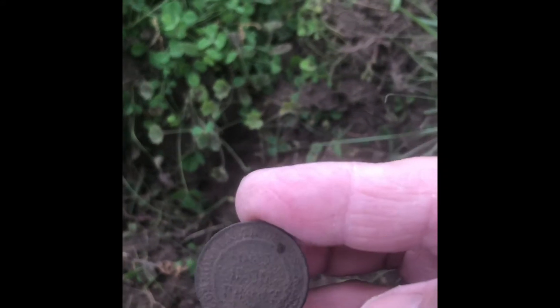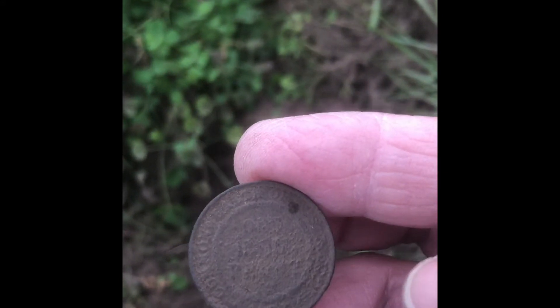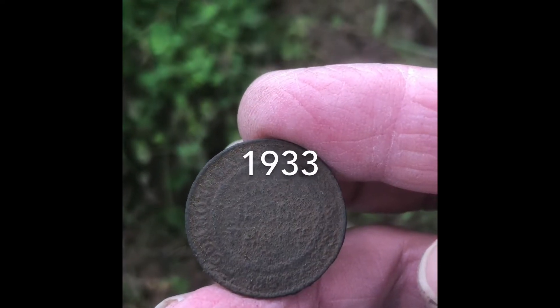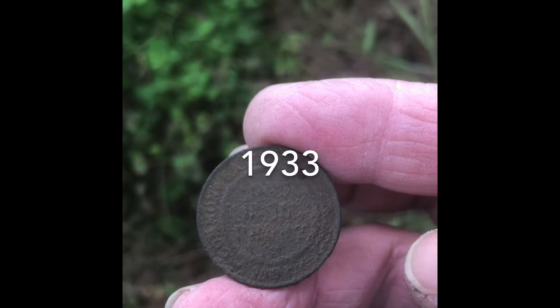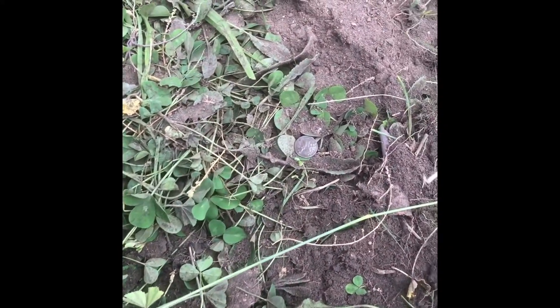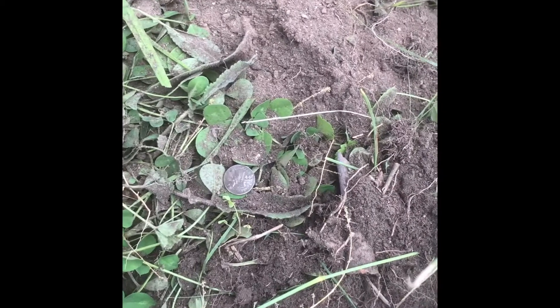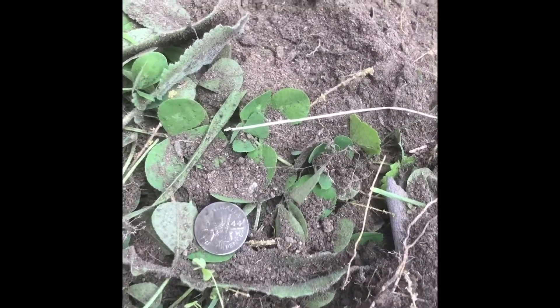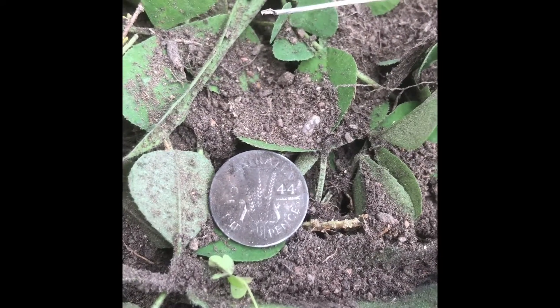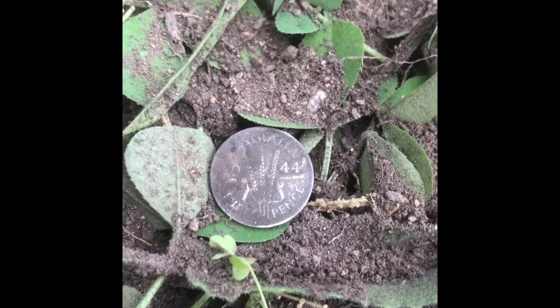I'm excited — I've just pulled my third ha'penny from almost the same spot. This one's a commonwealth ha'penny, I think it says 1930. Won't be leaving this spot for an hour now. This was really hard to find — I must buy a pinpointer. It's a 1944 Australian threepence.